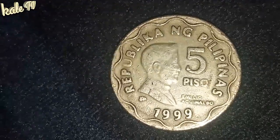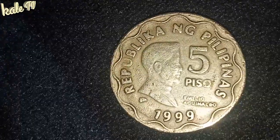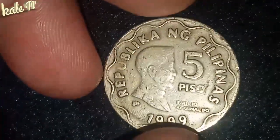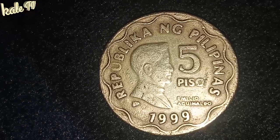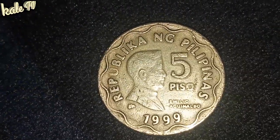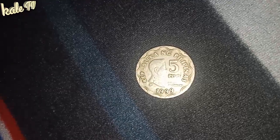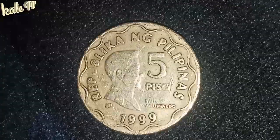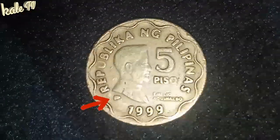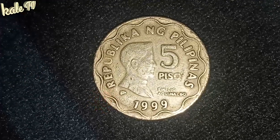Okay, mabalik po tayo dito sa bariya. Ating topic. Ayan, ang harap po niya — Republika ng Pilipinas, 5 Peso, 1999. Napaka-pulido po ng pagkakagawa ng bariyang ito. Napaka-ganda po. At wala siyang error — hindi po siya coin error. Meron din siyang mintmark. Ayan po yung sa medalla ni Emilio Aguinaldo.